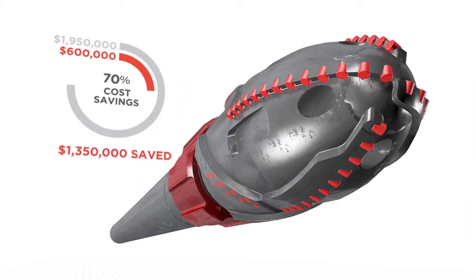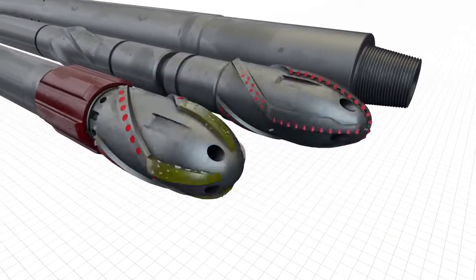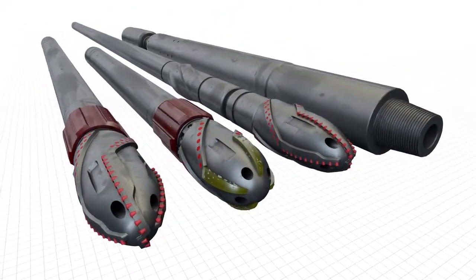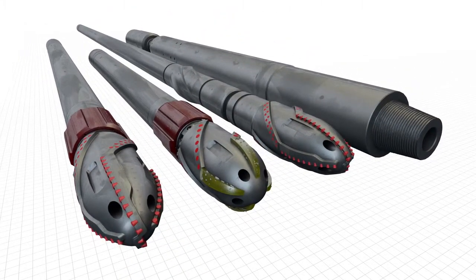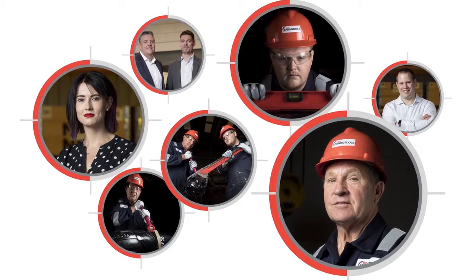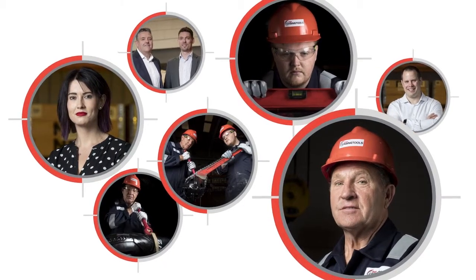Turbo Runner can reduce completion running costs by up to 70% and ensure you get your final string to target depth. Deep Casing Tools is the go-to choice for drilling and completions engineers looking for simple enabling technology that delivers better results faster. Of course, it's not just our technology that has a strong track record — it's our team too.